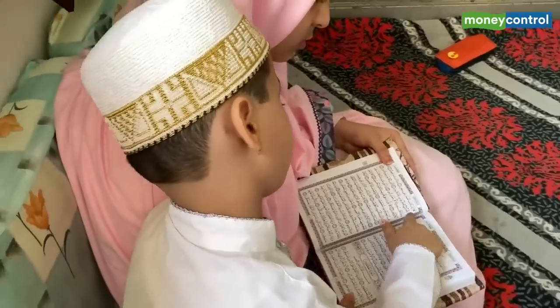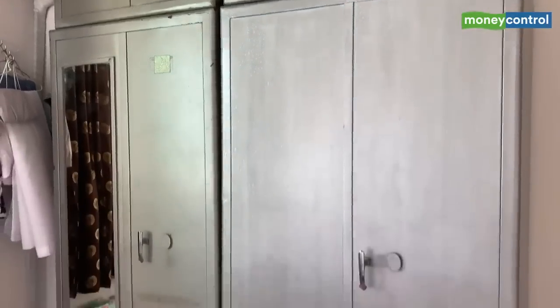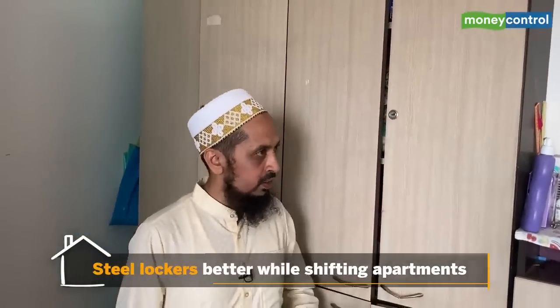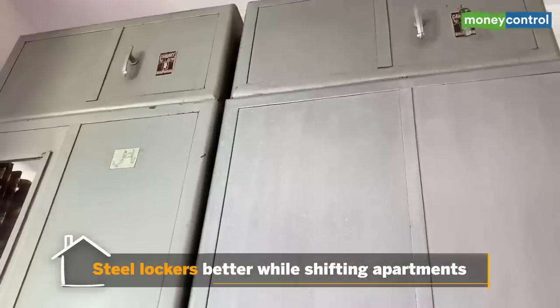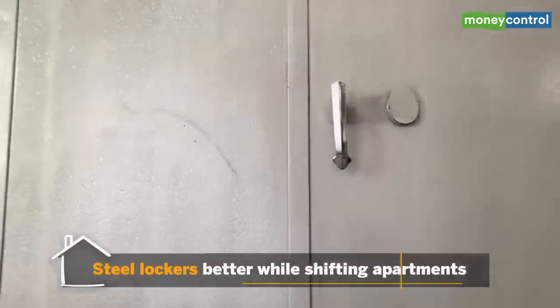The room is reasonably spacious with steel lockers. Why steel lockers? Because from the last 10 years we've been living in rented places. Every three years the rental agreement would change and we'd have to shift rooms, so these steel cupboards help us move easily. This is the kids' bedroom. Next up is the washroom — all three bedrooms have their own washroom.